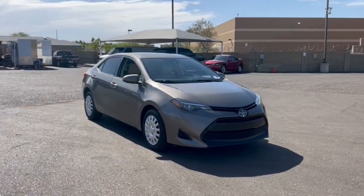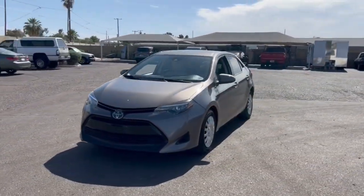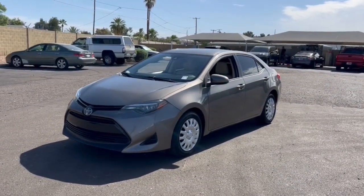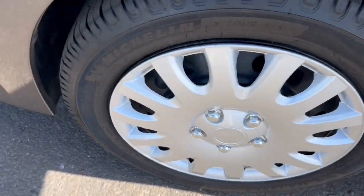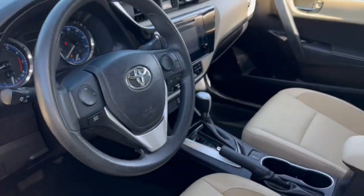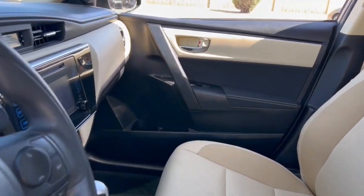The following are some of this vehicle's highlighted options: pre-collision system, intelligent auto on/off high beams, lane departure warning, keyless entry, backup camera, four-cylinder engine, heated mirrors, lane keeping assist, adaptive cruise control, and steering wheel audio controls.